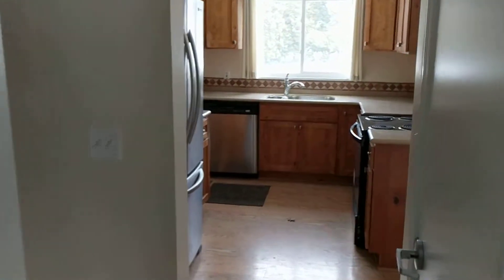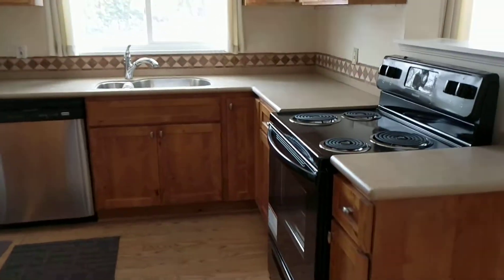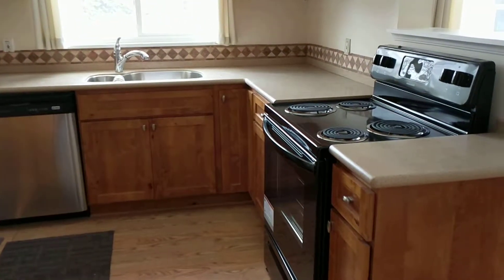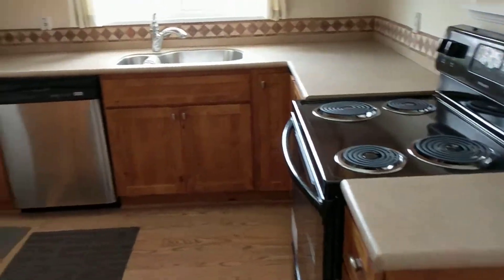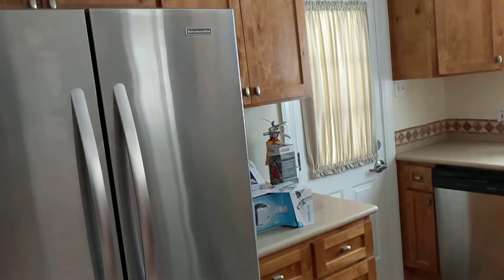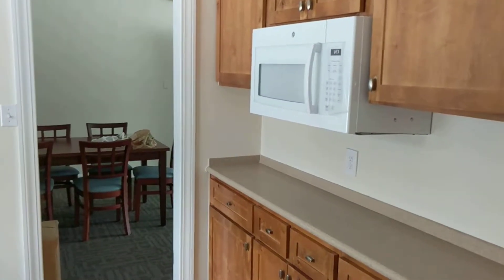And here's the kitchen. There's a stove to make your chicken, and a refrigerator for nice cold water, and a microwave to make popcorn, and all sorts of cupboards for all your food in the kitchen.